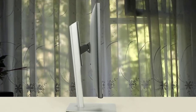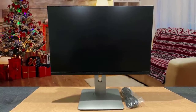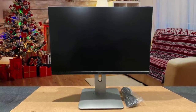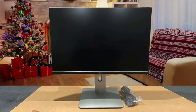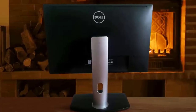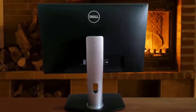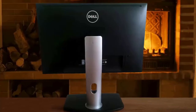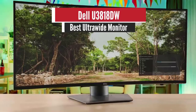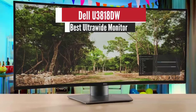This one is based around a 24-inch in-plane switching panel with a taller than normal aspect ratio of 16:10, which is better suited for productivity users. The resolution of the panel is 1920 by 1200 pixels, resulting in a pixel density of 94 PPI. The refresh rate is 60 Hz and the contrast ratio is 1000:1.